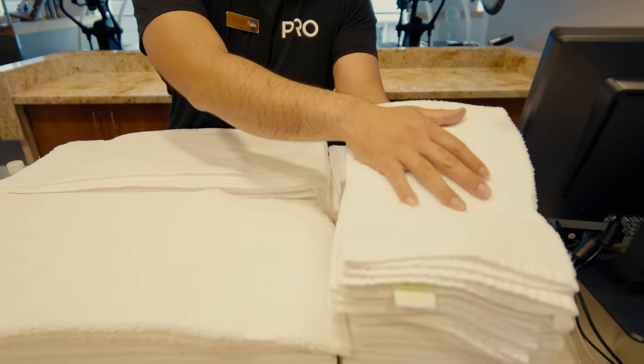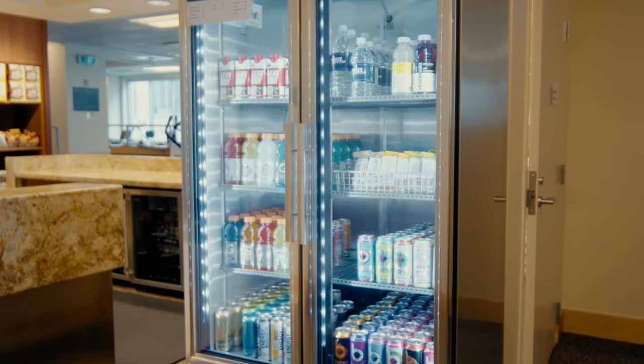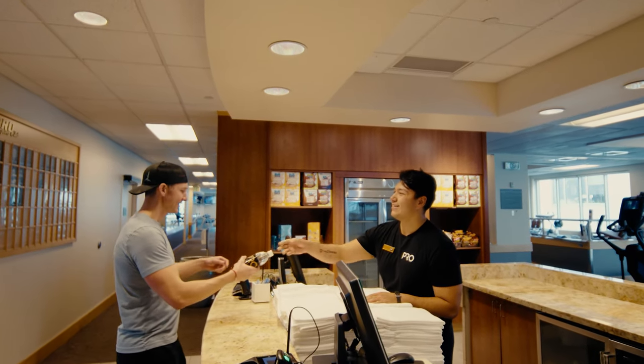Freshly laundered towels are available complimentary upon check-in. If you need a bottled beverage, a quick snack, assistance with any services, or even left your socks at home, the front desk staff is happy to assist.